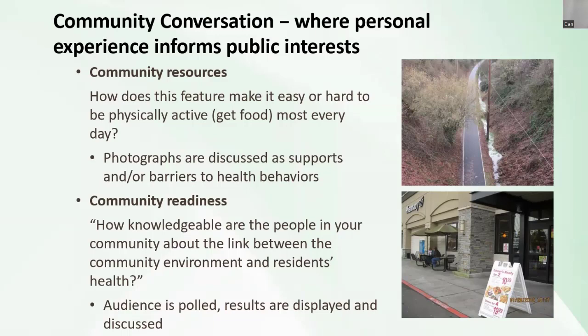Other people might say it's hard to get to the bike trail without a bike rack, or that they've seen drug deals go down there. These different perspectives all get recorded and feed into an action plan. We also ask the larger community about their readiness — do people understand the link between their environments and their health? Are their leaders supportive of changes? All of this is recorded and goes into a community action plan.